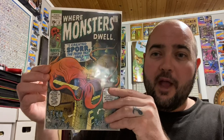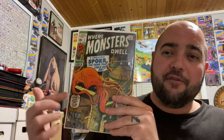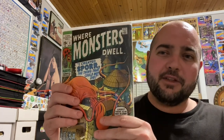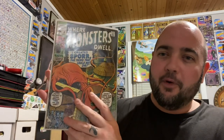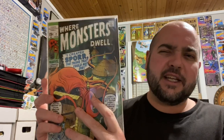And the last book I picked up is Where Monsters Dwell, issue number 2. It does have some color-breaking creases, the spine has some ticking, and it's like a mid-grade book. But really cool — I love the cover with the castle and this crazy monster, the spore, on the front. Issue number 2 — I think I might have issue number 1 in my collection, but all my horror books are packed away right now. I think I got this one for $6 or $7, so under $10 for all of these books.